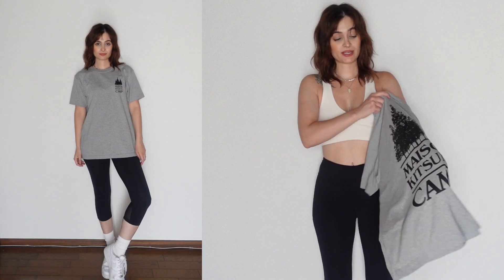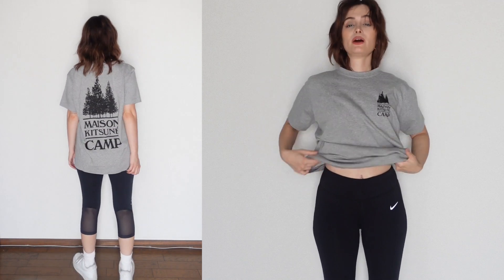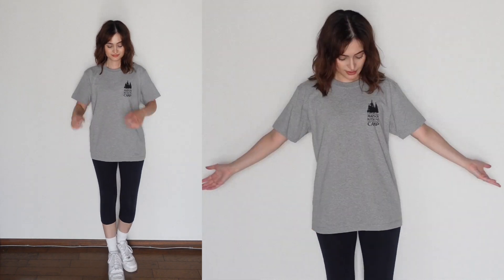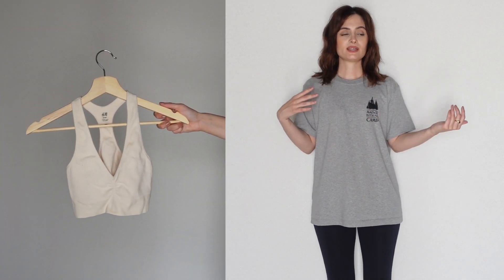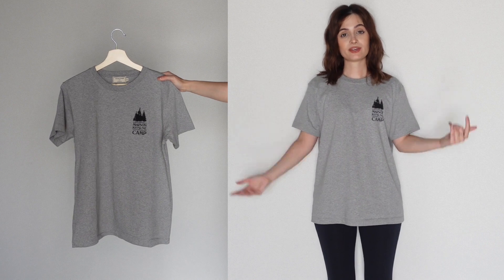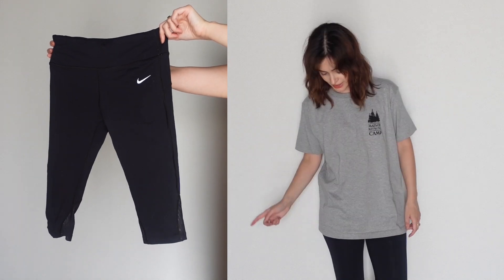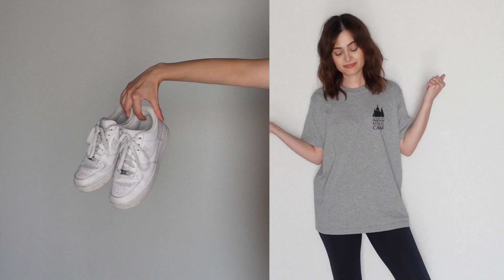I've included a sportswear look. I'm going to put a t-shirt on top because around here in Japan you wouldn't just walk out in your sports bra, so I'm putting on this Maison Kitsune shirt and when I get to the casting I'd probably take it off. This is for jobs like yoga or fitness — your manager would probably tell you to bring a workout outfit so the client can see it. I just paired it with some white Air Force Ones.